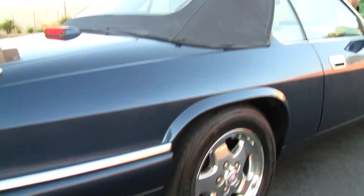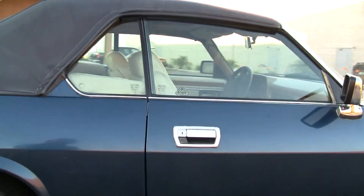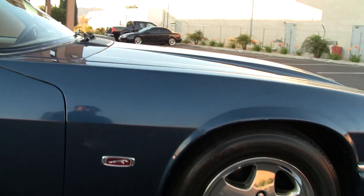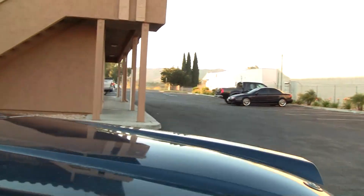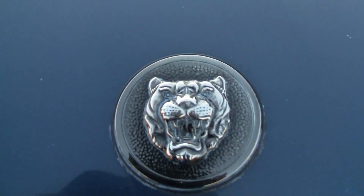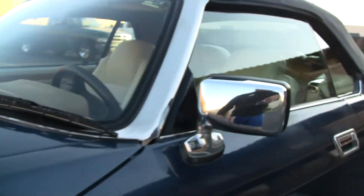The chrome exhaust tips from the factory are in great shape. And that's pretty much it for damage on the outside. All the emblems are in great shape except for that XJS one — it's missing. They've got the Jaguar on the hood and all that. The chrome mirrors are in great shape.